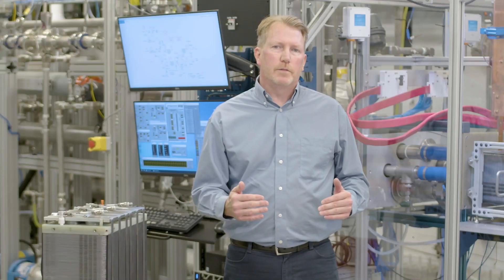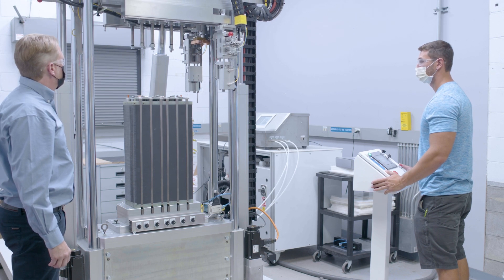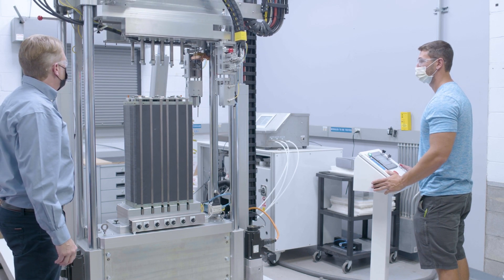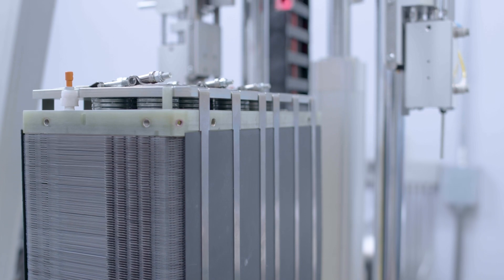The second key improvement the stack team has made is we introduced a new press and a new strapping technology. These are larger stacks than we've ever built before, and the 125-kilowatt system contains stacks that have about 500 cells in them — that's 500 separate plates and MEAs that have to be stacked up and pressed between the plates.